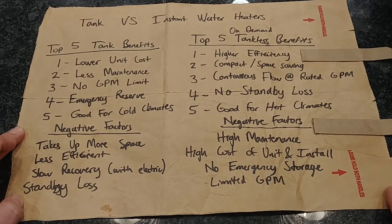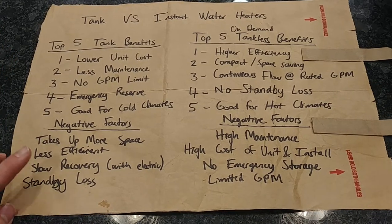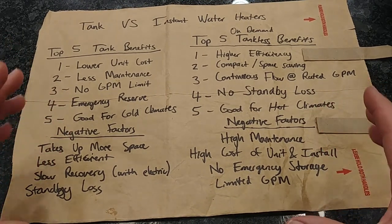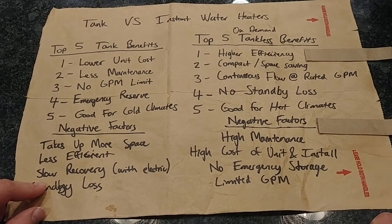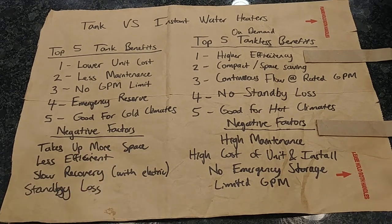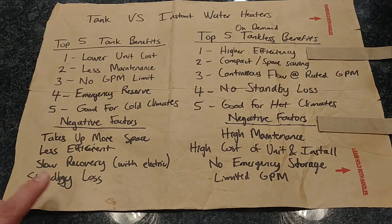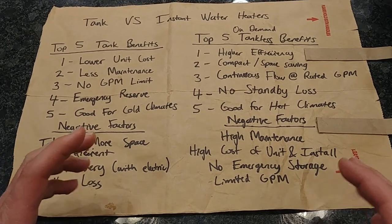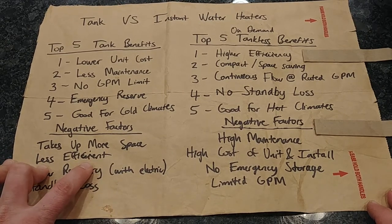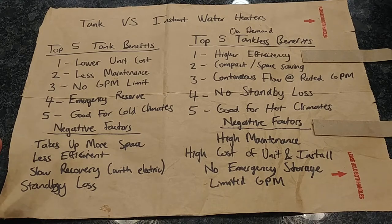Quick negatives for tank type: it takes up a lot more space compared to a tankless unit. It's less efficient — it radiates heat constantly to keep that tank of water hot, and gas tank heaters typically combust at only around 80% efficiency, meaning 80% of the heat goes into the water. There's also a slower recovery time, especially with electric units. And there is standby loss, again from that constant heat radiation.